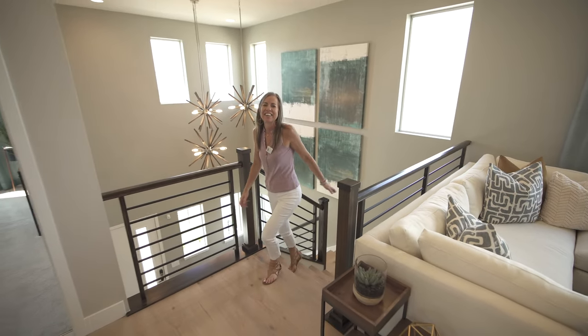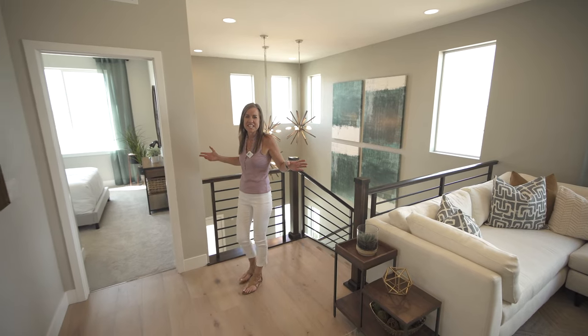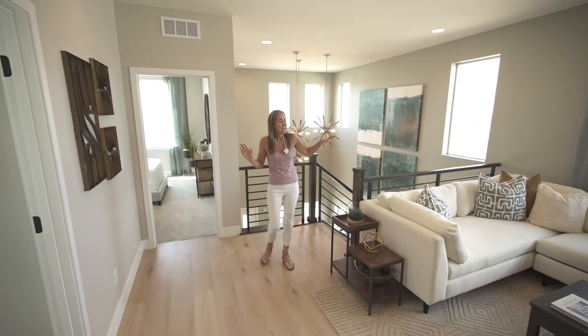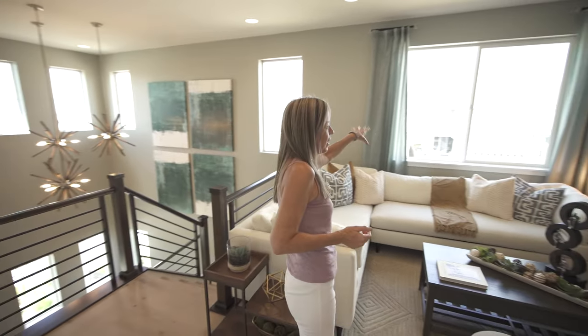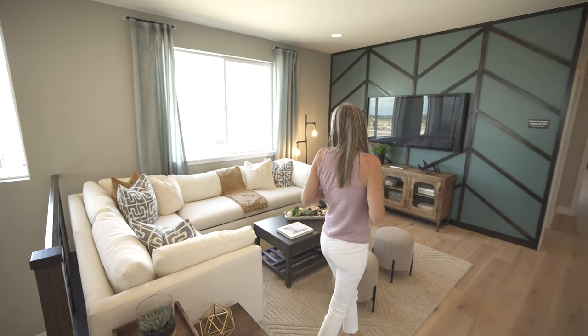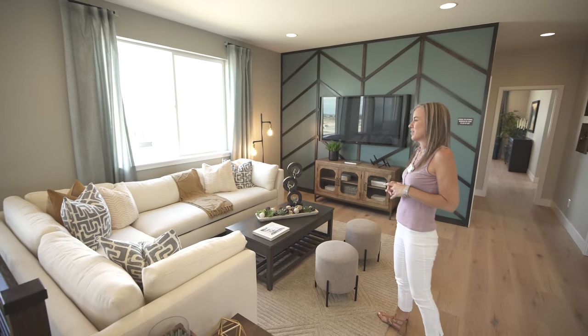Here we are at the top of the stairs, the second level of this beautiful home. The first thing we come to is this nice big open loft. They have it set up as a TV room — think about how you might use it best for your family.